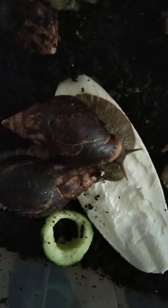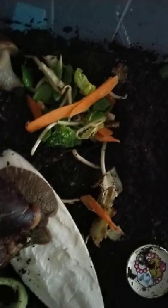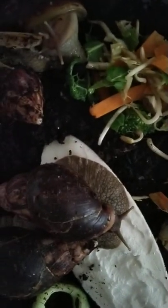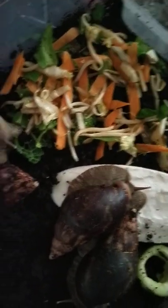Just before I show you the eggs underneath the container, I'm going to put some vegetables in — strips of carrots, cabbage, and lettuce. You can get these stir-fried ones. I'm also going to add some water.